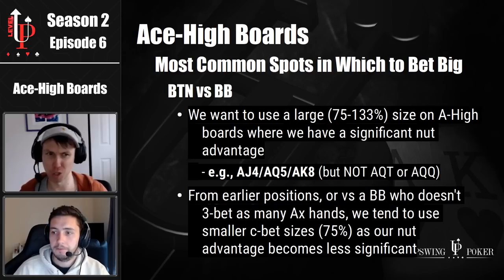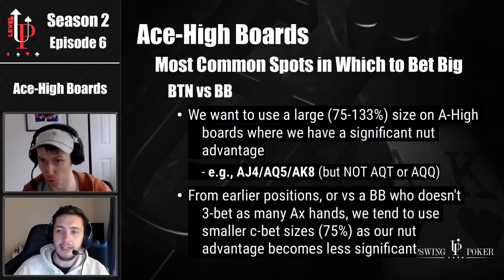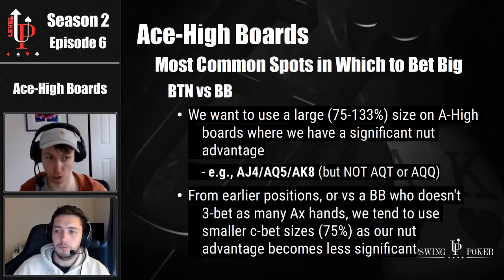That makes a lot of sense. 75% pot is somewhat a big bet, but you're not absolutely shoveling money into the pot like you do on ace king X betting 133% or whatever. If you haven't listened to that 'when to bet big' podcast, definitely go back and listen to that one — we go really in depth on how those bet sizes work.